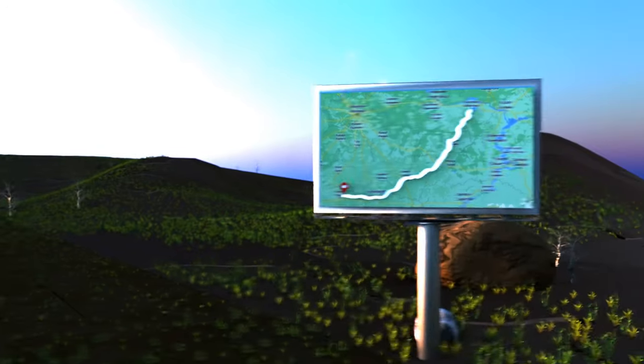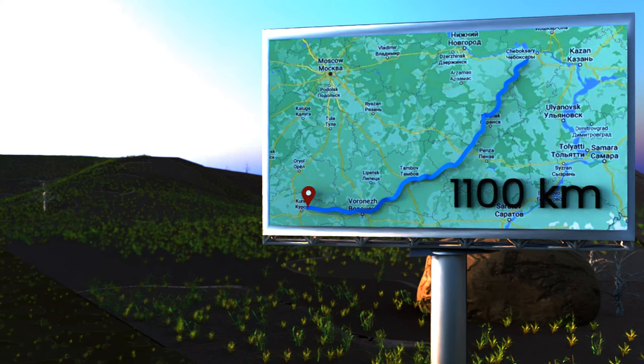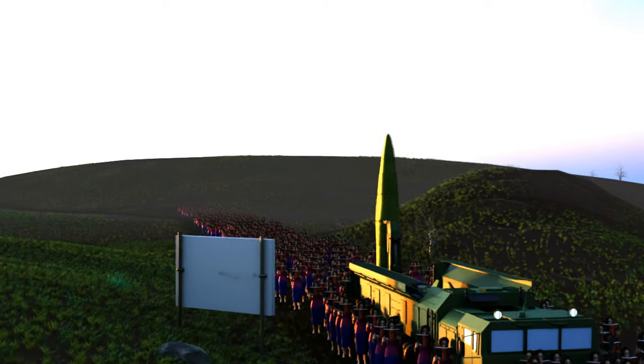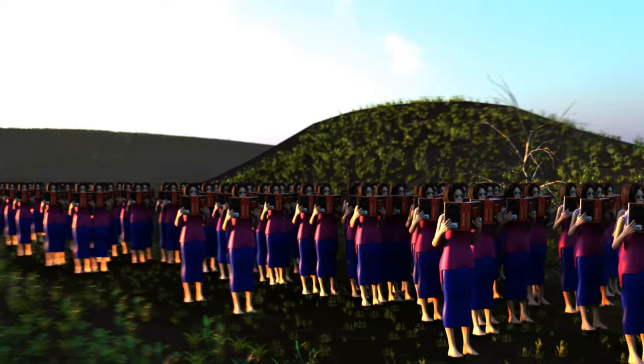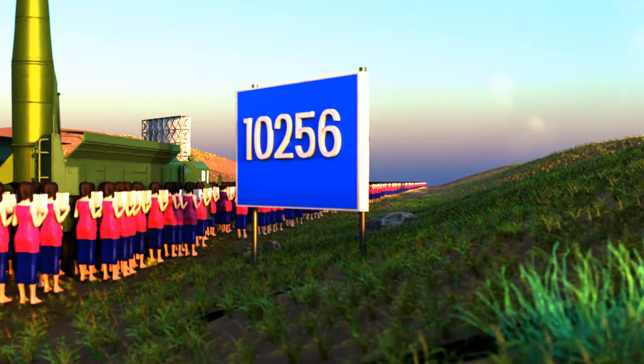At 70 kilometers per hour, the transporter can cover a distance of 1,100 kilometers. As for the cost, you would need to collect income tax from 10,256 Russian elementary school teachers for a year to fund one Iskander system — and it doesn't even come with RGB lighting, which is a shame given its price tag.